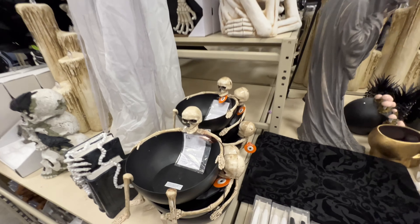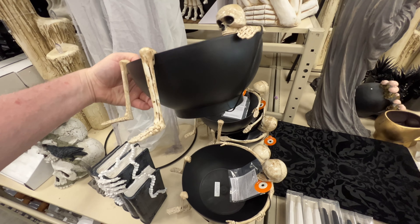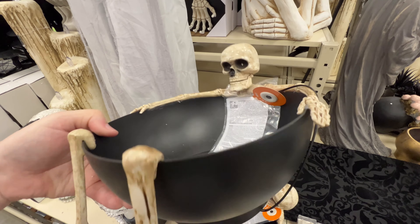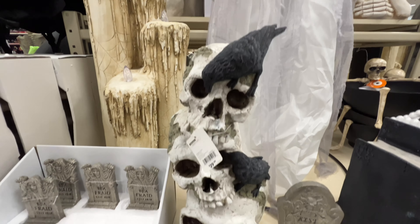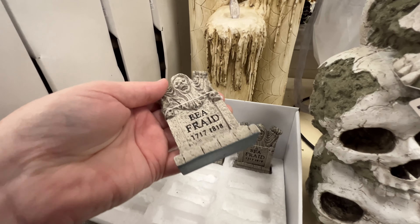So perfect for your candy bowl — a skeleton just relaxing, looks like he's chilling in a hot tub or something. And here we have a bunch of books and a pair of hands — oh man, that's scary! Look at these black crows — these are only $1.89.